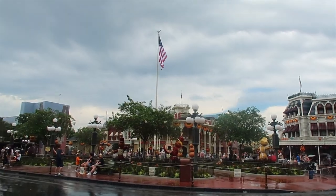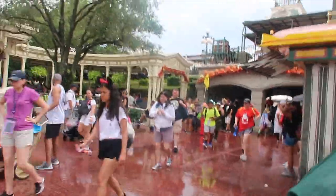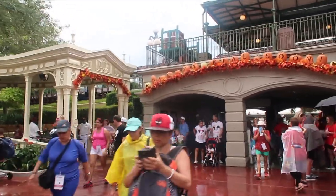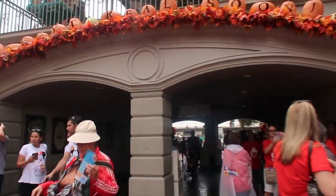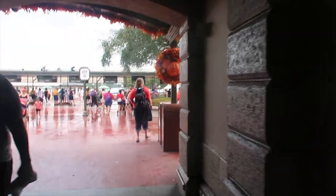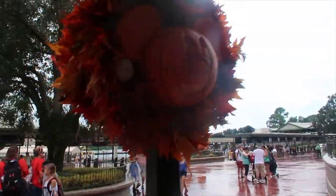Goodbye Magic Kingdom — until next time. See you real soon. Last time walking under this bridge for this trip and also last time heading to the monorail, which is quite sad. But we're going to be back soon, so it's not too sad. Goodbye Pumpkin Mickey.